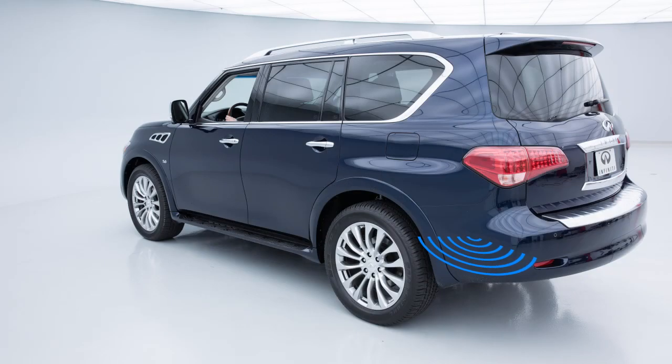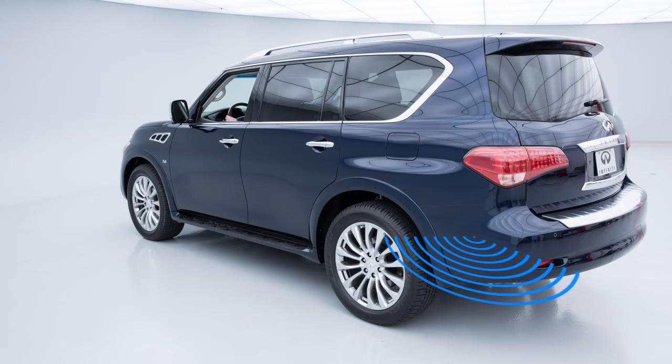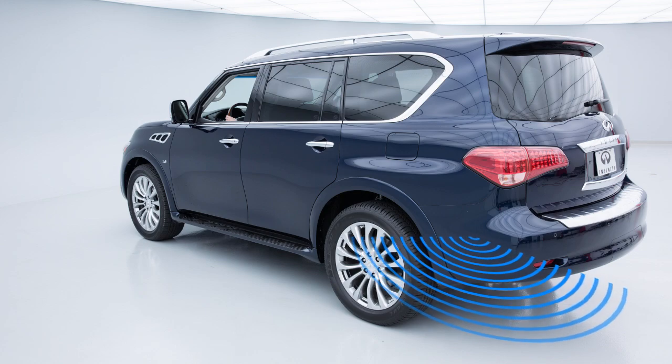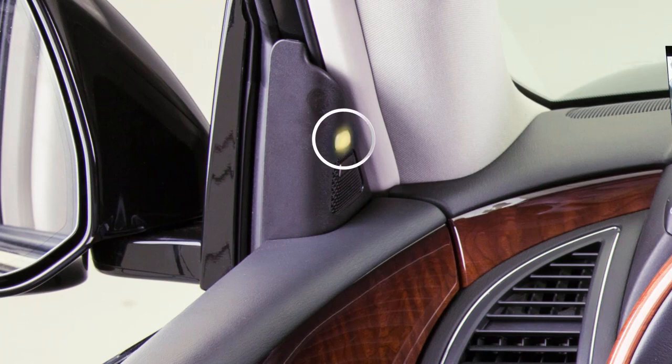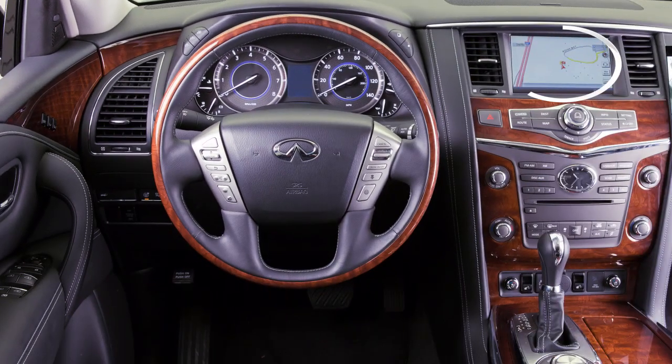Depending on the location of the detected object, the system notifies the driver with one or more of the following: warning chimes, the blind spot warning indicator lights on the inside of the front doors, and indicators on the around view monitor on the touch screen display.